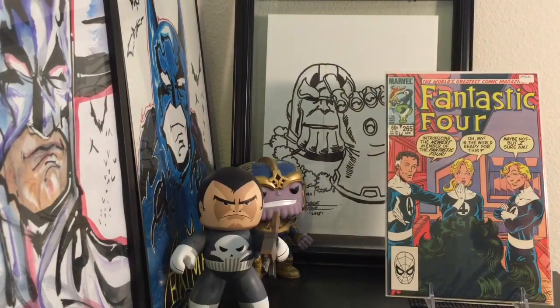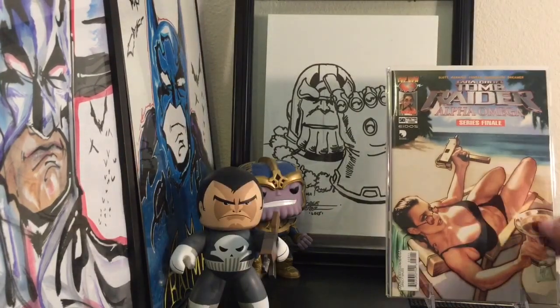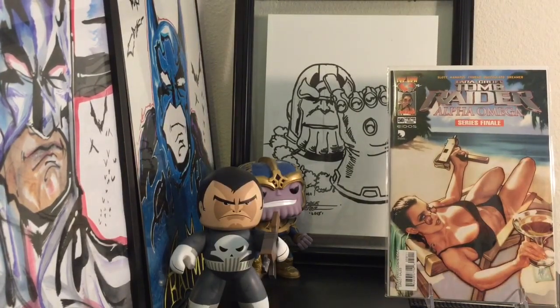Fantastic Four 265 — I'm not sure if this is the first time She-Hulk joins the team, but I think it could be. I bought it more so because it's Copper Age and it was in really pristine condition. I also found Tomb Raider Alpha/Omega number 50 for about $5 — Adam Hughes Tomb Raider stuff is just gorgeous.